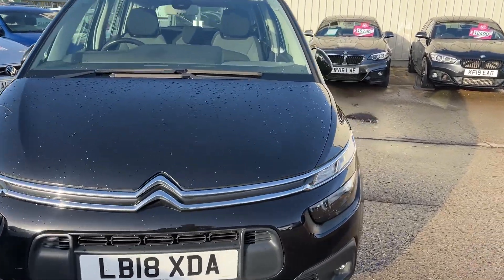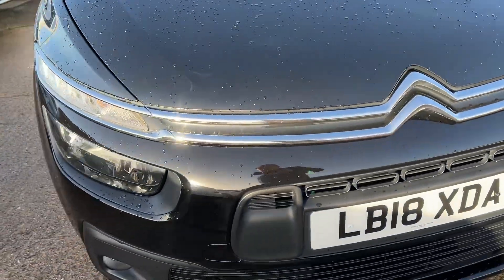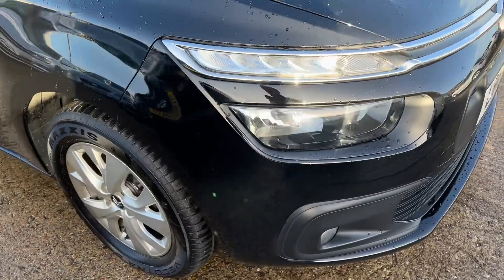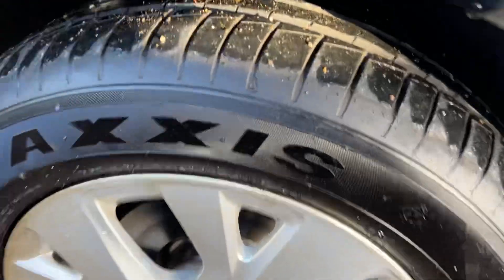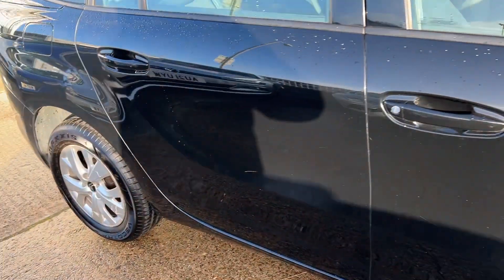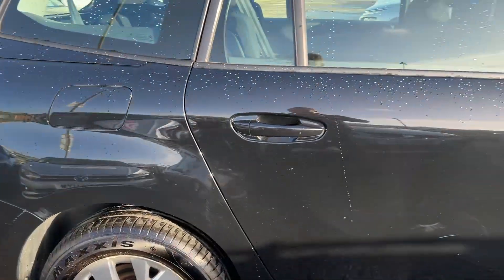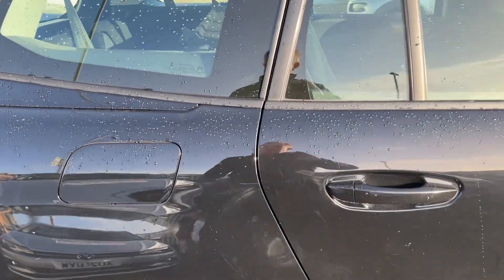We've got the addition of fog lights down at the front, high-vis headlights at the front. Very nice French styling across the back. We've got the 17-inch alloy wheels, which are in remarkable condition. You've got really good tyre condition as well. Folding mirrors — electric folding mirrors. Really nice car. Good bodywork around it.